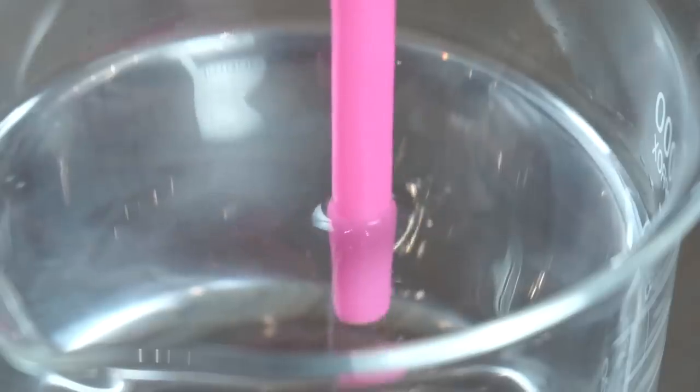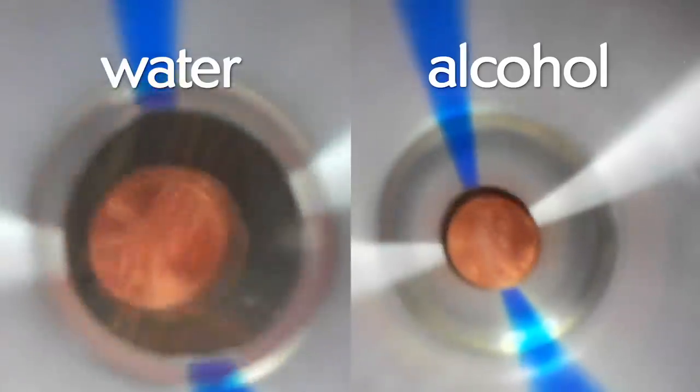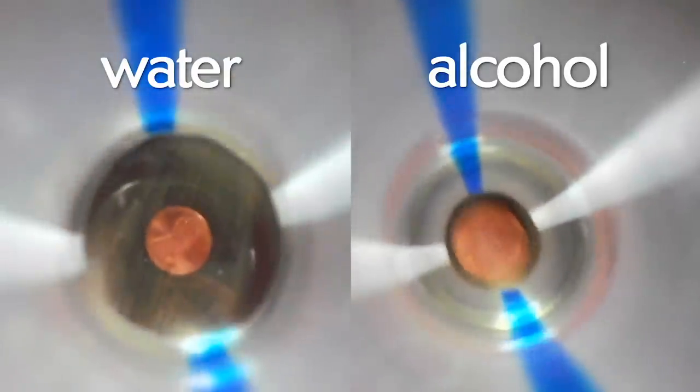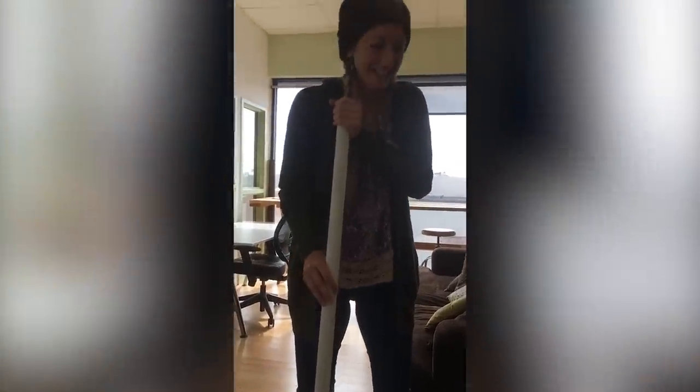This effect works even when you're moving the straw just a tiny bit back and forth. With other fluids it doesn't work, or it works differently. In alcohol, there's barely any effect compared to water — and we were moving the straw even more in the alcohol than in the water when we took this footage. We also tried this with a giant straw, a.k.a. a pipe, and found the effect wasn't as pronounced.